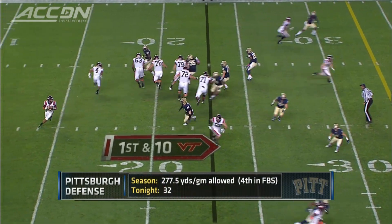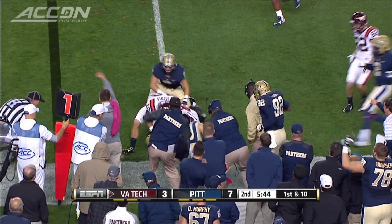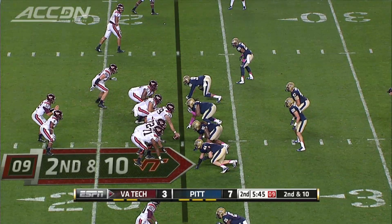Second quarter, now 7-3 Pitt. Michael Brewer finds Ryan Malik who fumbles. Pitt's David Durham recovers it, but it's ruled an incomplete pass — a huge break for the Hokies.